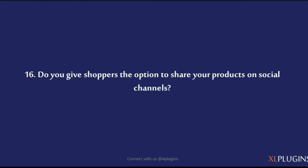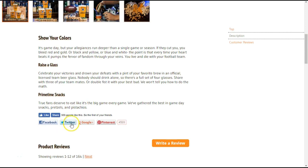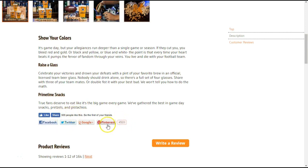Do you give shoppers the option to share your products on social channels? Mancrates has all the important links for social sharing — Facebook, Twitter, Google+, Pinterest, and more. Visitors can go ahead and share it on their favorite social channels. Make your visitors your best marketers — let them go and tell their friends about a great product and become the drum beaters for your store.